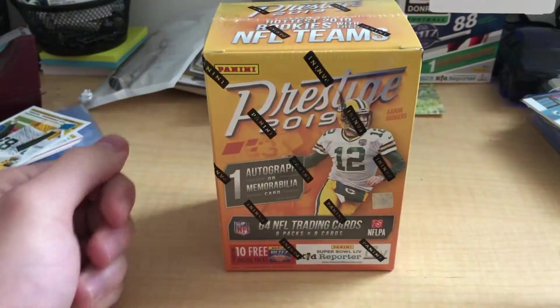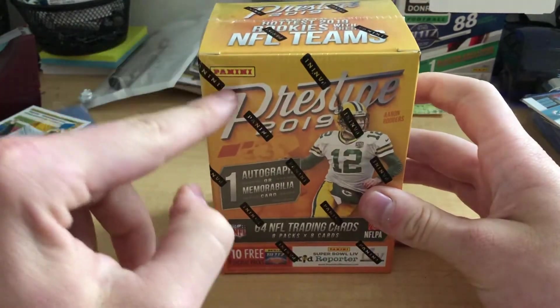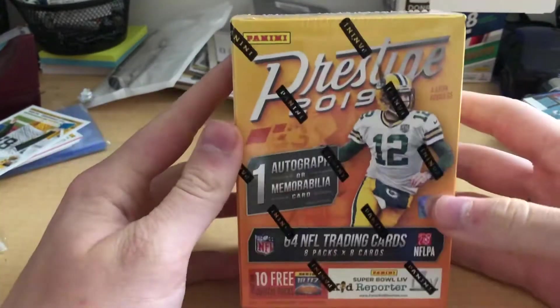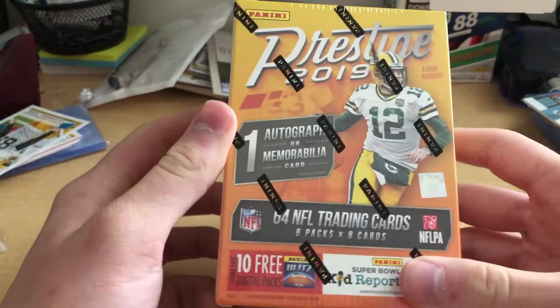What is up YouTube? Welcome back to the channel. Today we got another pack opening. This time it is an old Panini Prestige 2019 with Aaron Rodgers on the cover. Thanks to our good buddies over at Psyduck Gaming. Let's go ahead and get right into this thing.